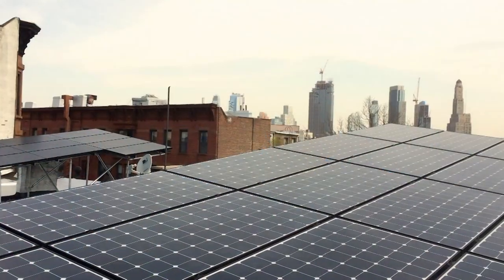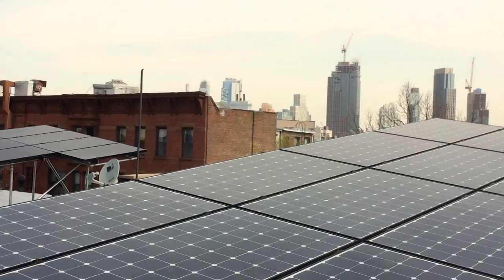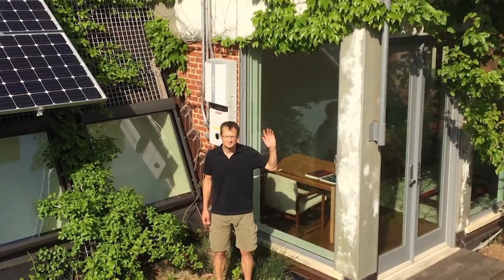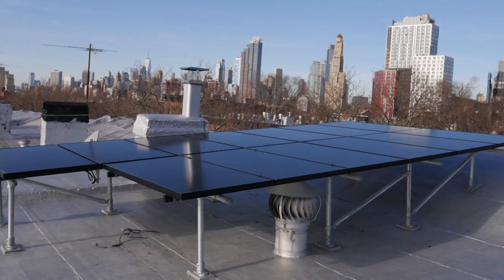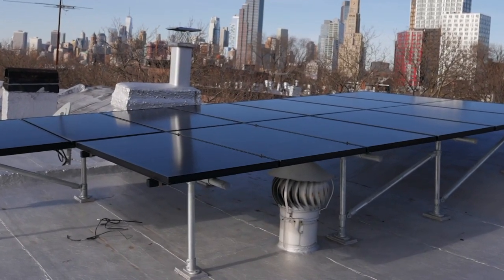New York is currently undergoing what's known as Reforming the Energy Vision, a big initiative of Governor Cuomo and the Public Service Commission to reform the way that utilities conduct business in New York State. Right now, if I have solar panels, the only thing I can do is offset my own consumption. But in the future, you should have a variety of choice — you should be able to offset your own consumption, and if there's a market for renewable energy produced in a local manner, you should be able to sell to that market. And if you want to store it in your battery, you should be able to do that as well.